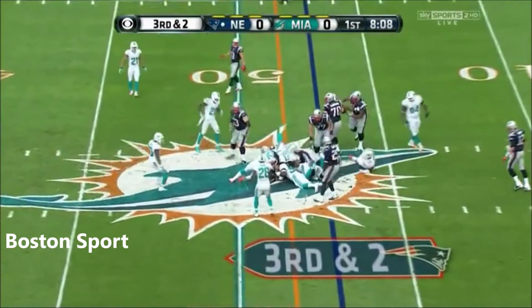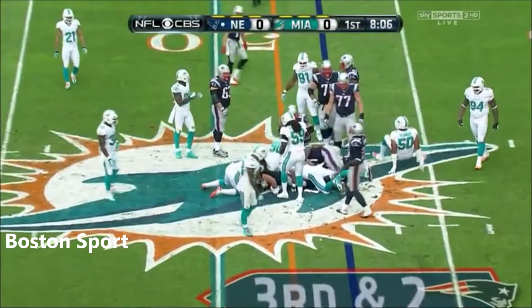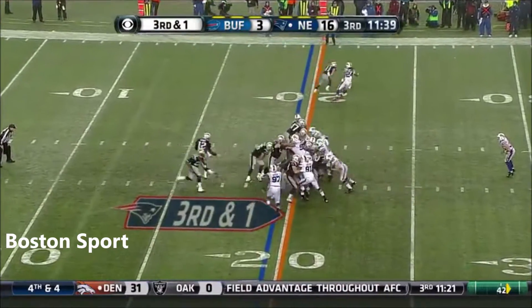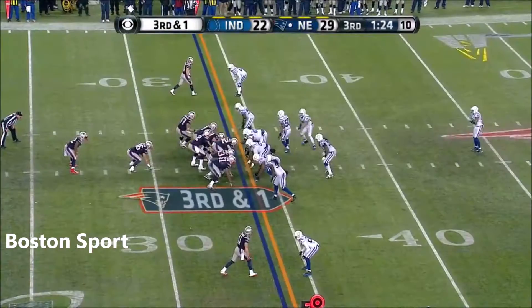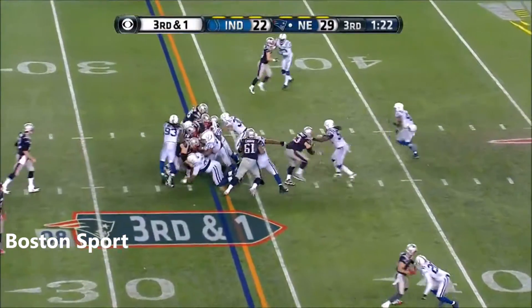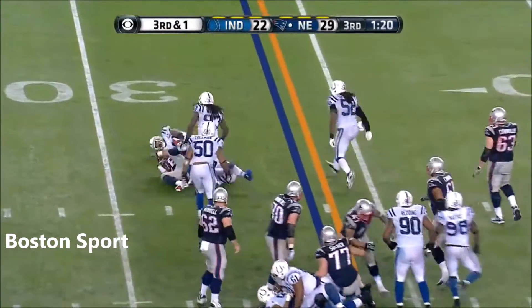As they go with the inside give to James Devlin. Bill Belichick. James Devlin. A third and short. It gives to the up back, James Devlin. And Devlin — it's called.